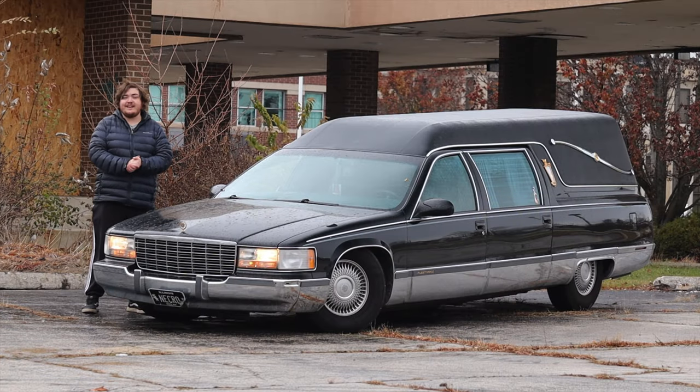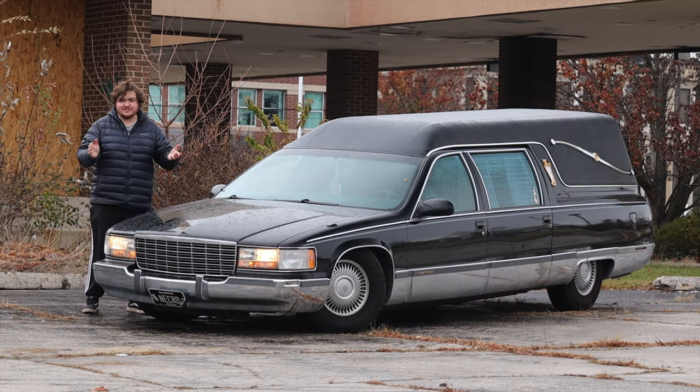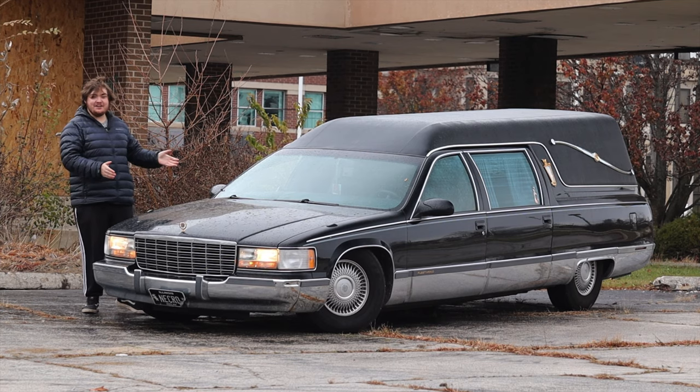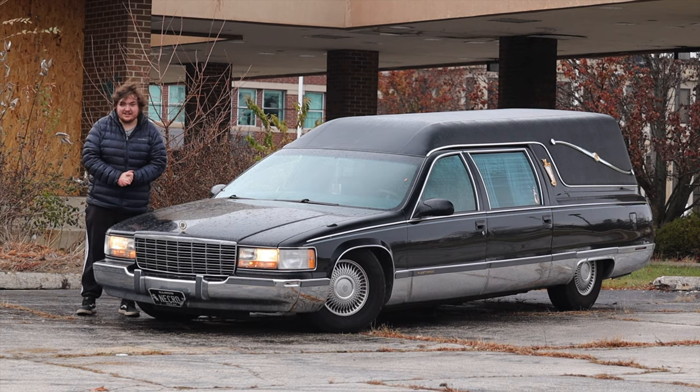I want to take a quick moment to thank everyone that watches my videos and supports me, and I hope that you guys enjoy my 666th car review here on YouTube.